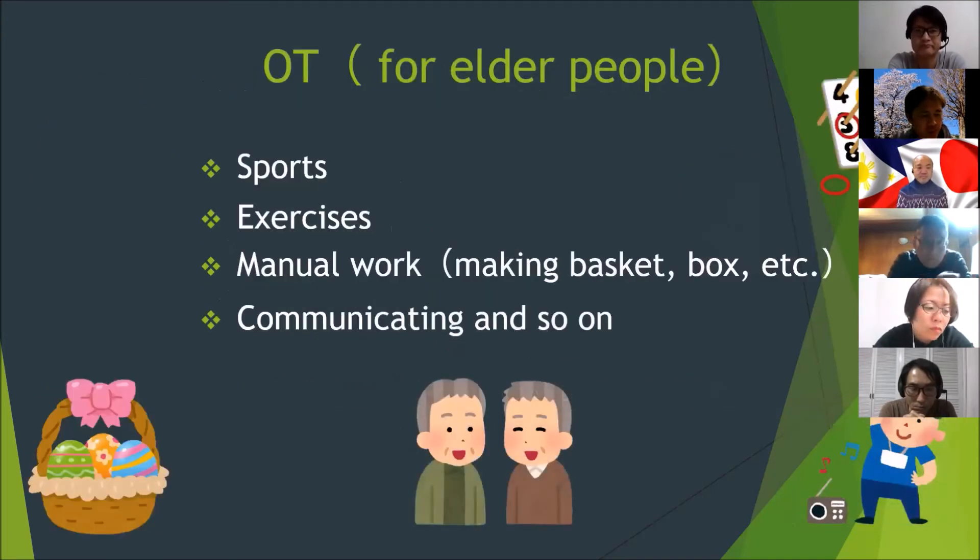For elder people, this field of OT supports them to do sports, exercise, manual work, communication, and so on.